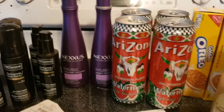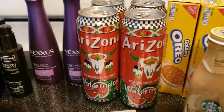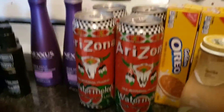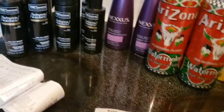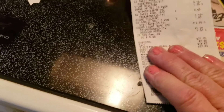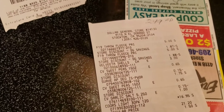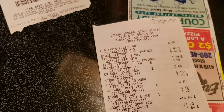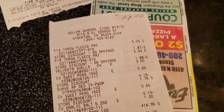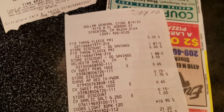I also went to Dollar General to see what they had. I know I swear off Dollar General, but I can't keep myself away! I got two fleece throws — really good deal because if you buy one, you get one 75% off, so the second one ended up being about a dollar something.